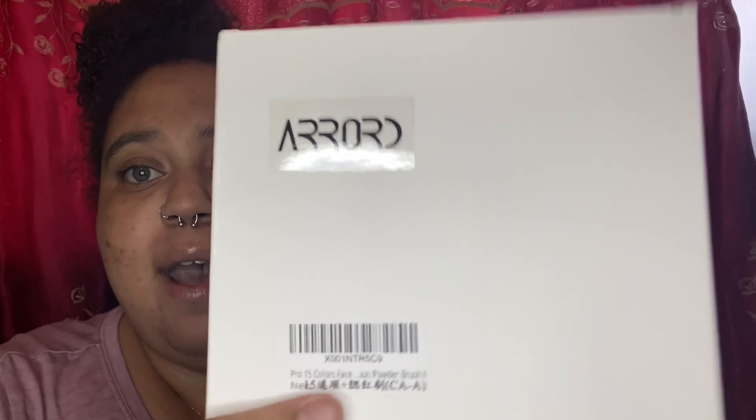One thing I must say is I do wish the packaging had more information on the outside of the box. Some products have designs on the outside, but all this one has is a sticker with the name of what you have. I wouldn't have known it was a contour palette if I didn't read it. On Amazon the picture looked like it would have been bigger, but I'm not complaining because it already looks nice.